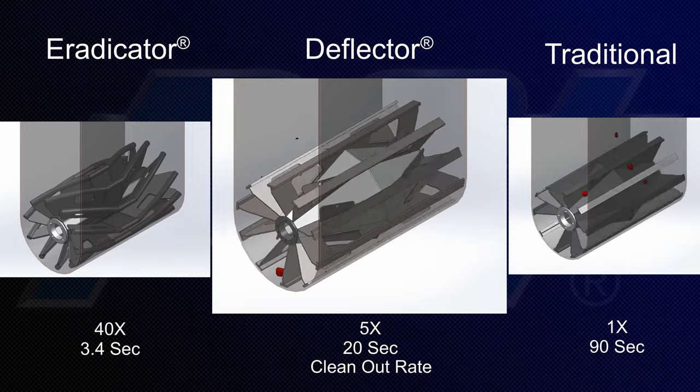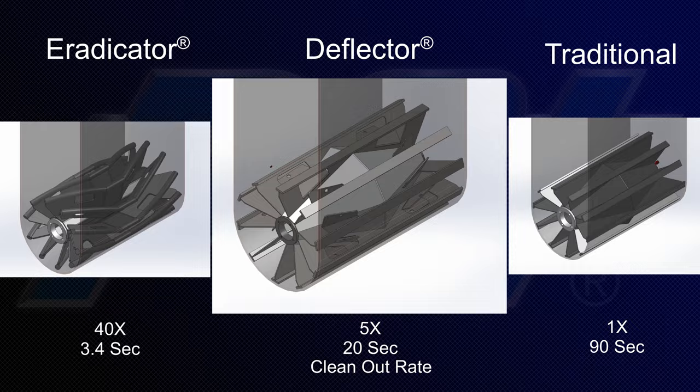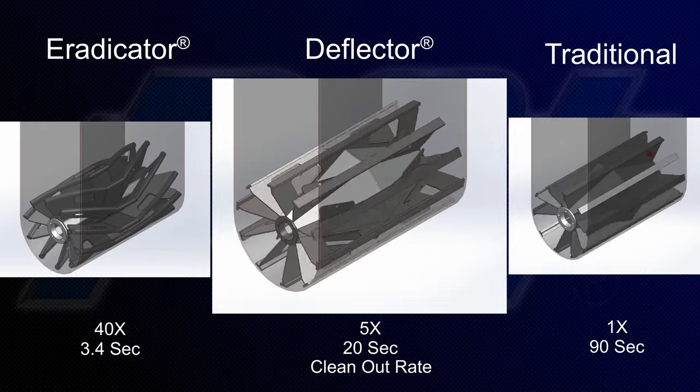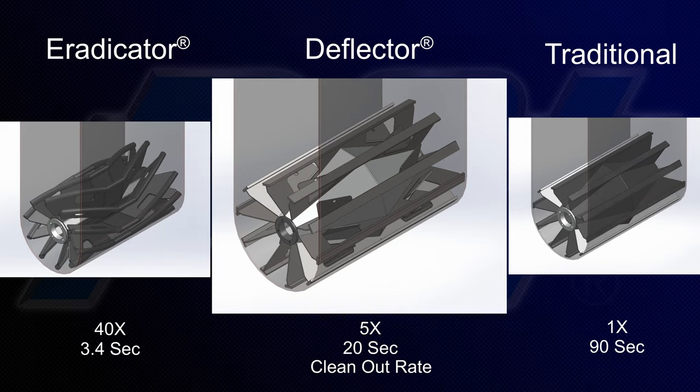The traditional wing requires one minute and 30 seconds to clear the debris, while the Deflector clears the same debris in just 20 seconds. The improved clean-out performance prevents downtime and extends the life of the pulley and conveyor system components.